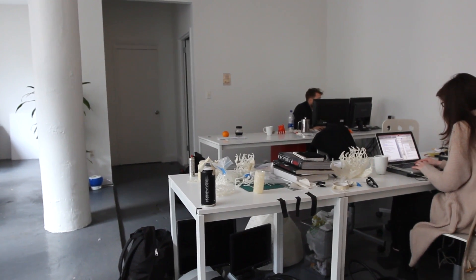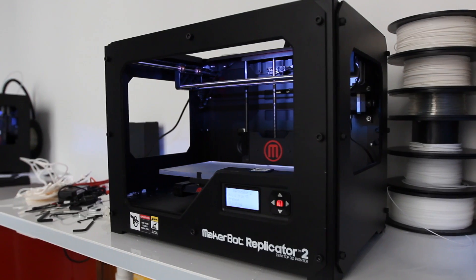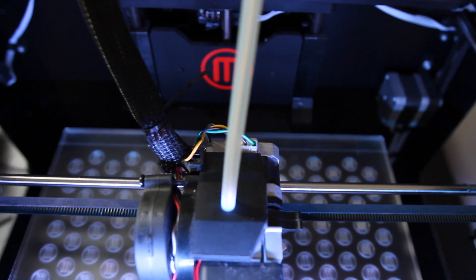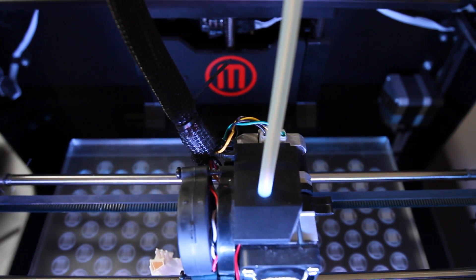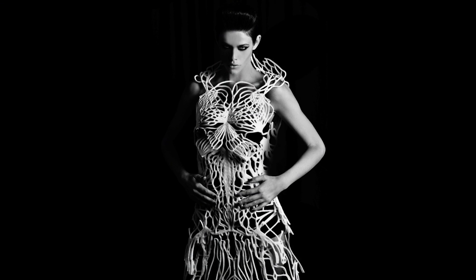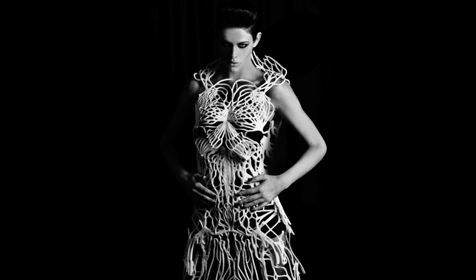The fashion industry wasn't really using computing — they weren't using any computer-driven design methodologies. So we started running educational programs and the first one was called New Skins. That was when we did the first dress on the MakerBot; it was called the Verlan dress and we were working with the flexible filament.